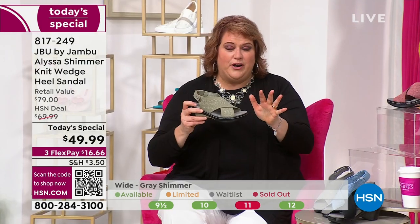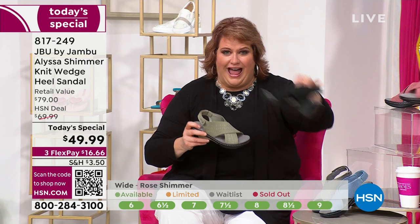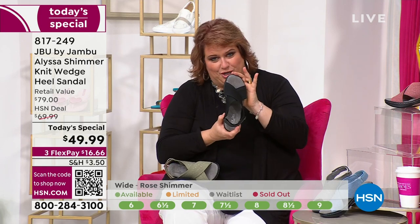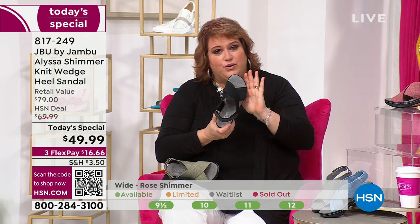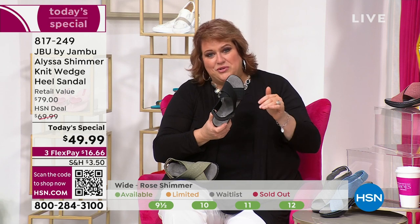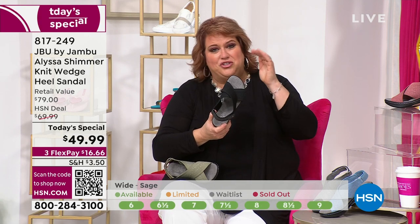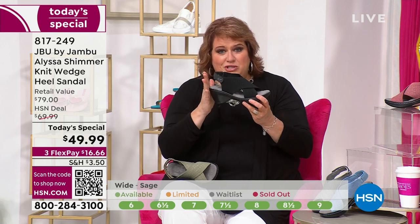I have to mention right off the bat — since there are only 200 left of the black, the black is the only one that does not have shimmer. We wanted a very classic black — that black shoe you could wear all the time, whether it was day, morning, night, with trousers, with dresses, taking you into the evening.